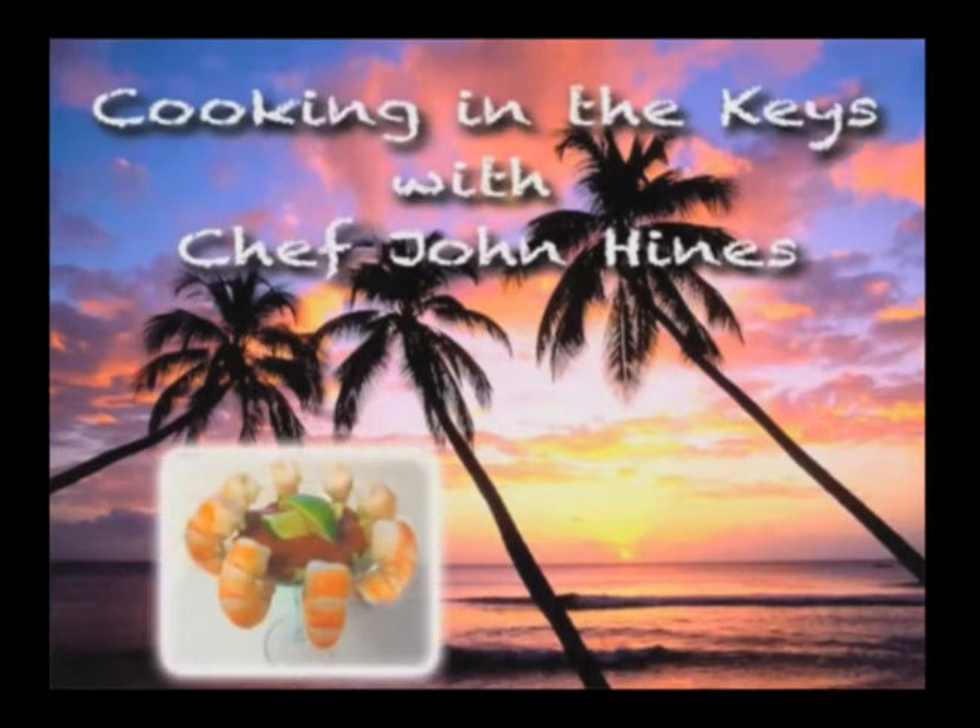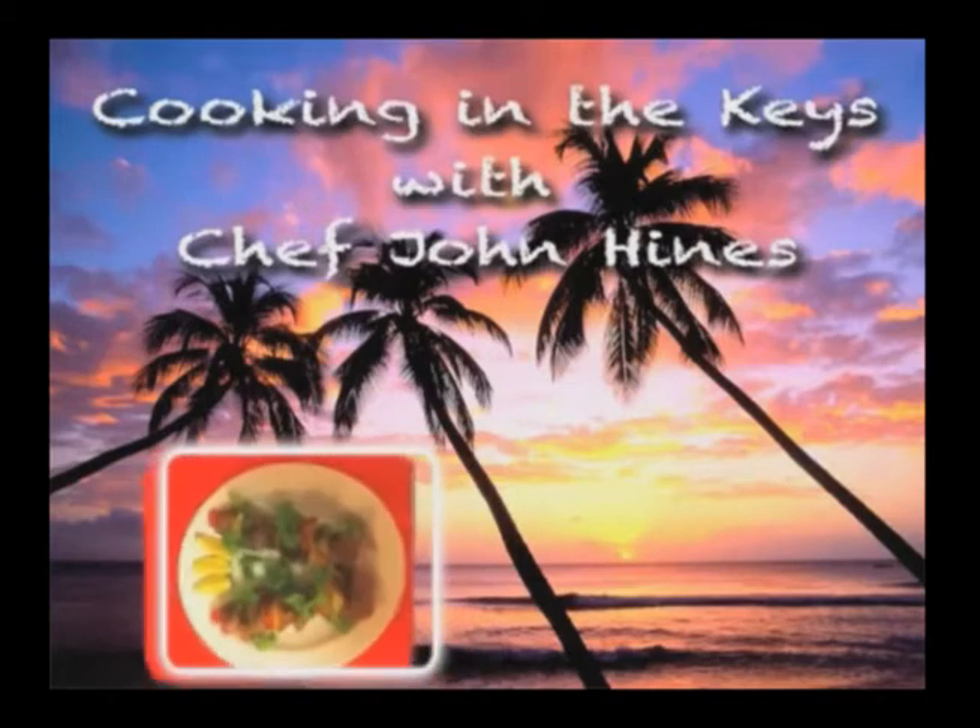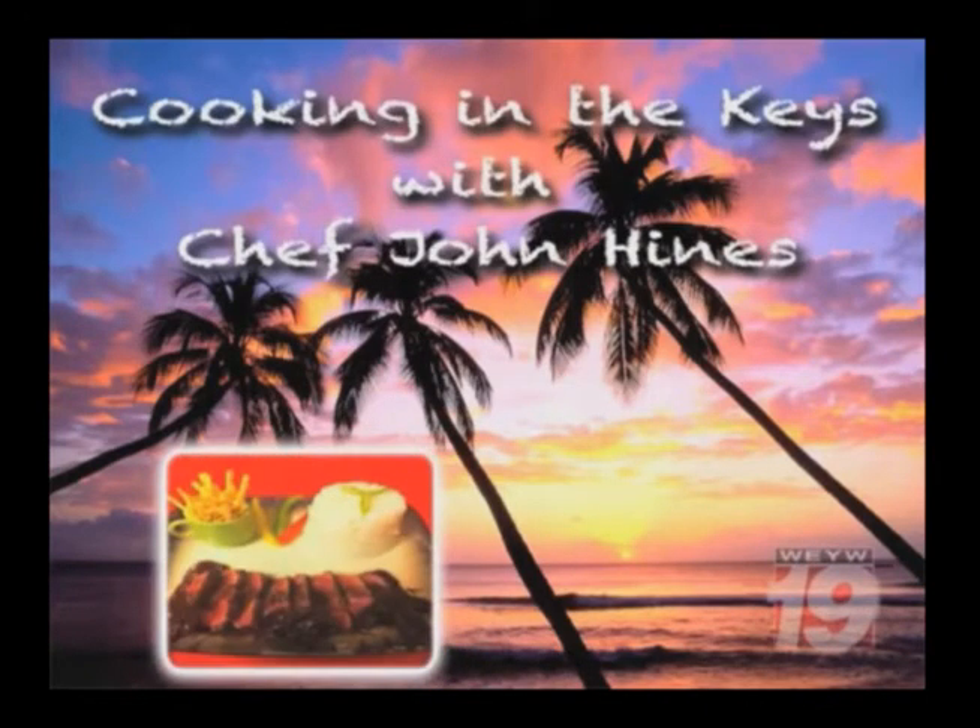Cooking in the Keys has been a presentation of WEYW Channel 19 and the Belize Broadcasting Network. We'll see you next time. Thank you.